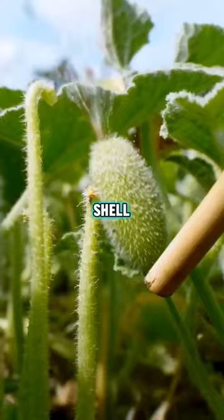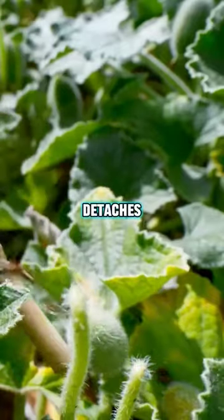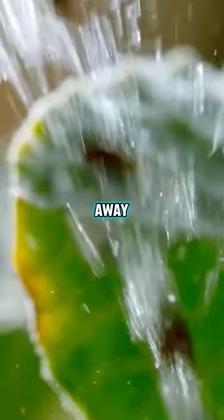Inside its prickly shell, the Squirting Cucumber builds up watery pressure, like a water balloon ready to burst. With a flop, it detaches and sends a sticky jet of seeds sailing up to six meters away. Impressive, right?